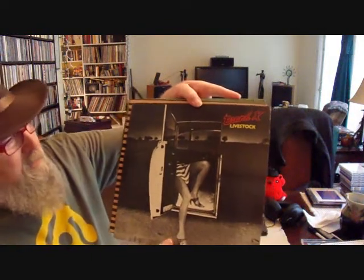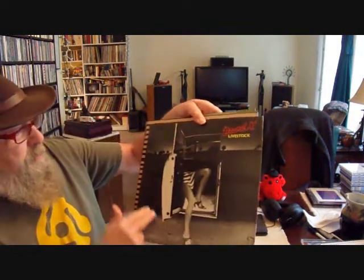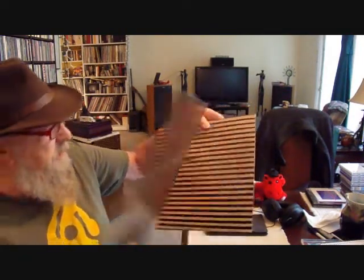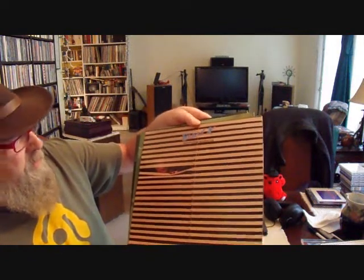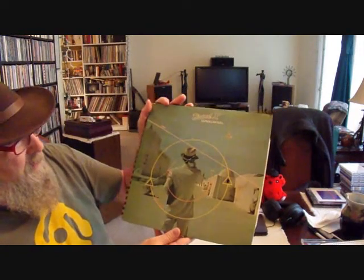Secondly, I'm going to make a whole group count as one. There's Brand X Livestop — I've always loved this one. It's got a young lady stepping out of a vehicle, but the car is missing. Of course, they did not have Photoshop back in the day. Brand X Unorthodox Behavior — I've always loved that simple cover, but it says a whole lot. Brand X Moroccan Roll. So that counts as two.